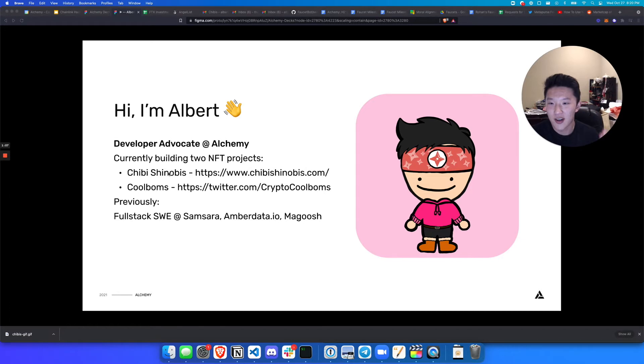Just to give you some background, I'm currently building two NFT projects. One is called Chibi Shinobis and the other is called Crypto Cool Bombs. Chibi Shinobis is actually on Solana now, but when I was initially building it, it was on Ethereum — so it's the project I'm going to be talking about a little bit later today. Previously I've worked as a full stack engineer in the Web2 world, so I'm super excited to be part of the Web3 world. This is my avatar across all my socials — it's actually my one-of-one Chibi Shinobi. I'm super proud of it.